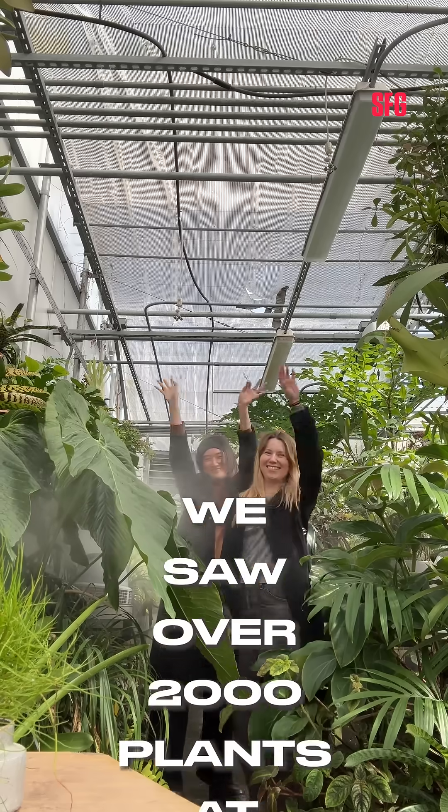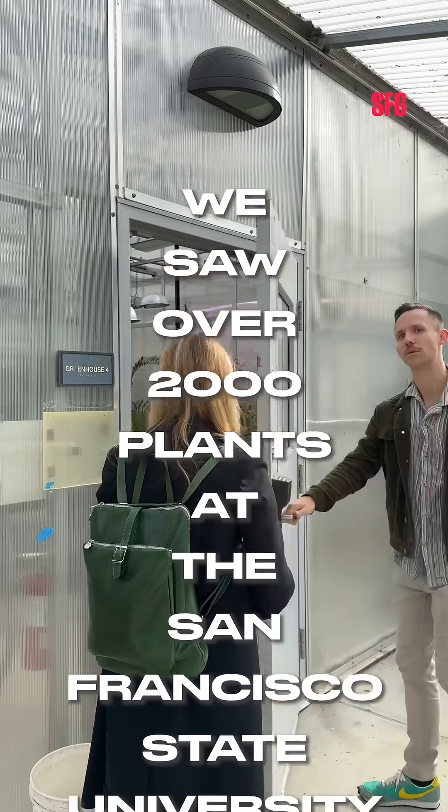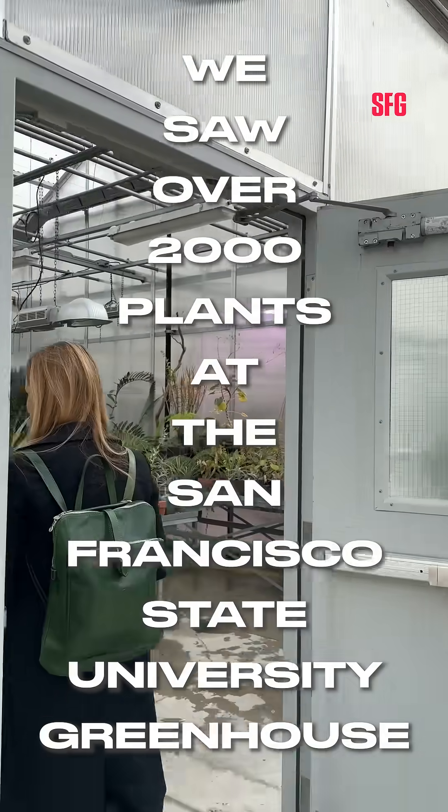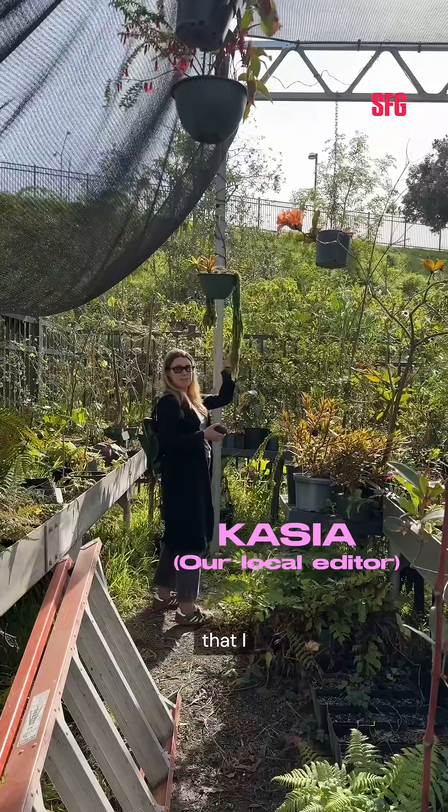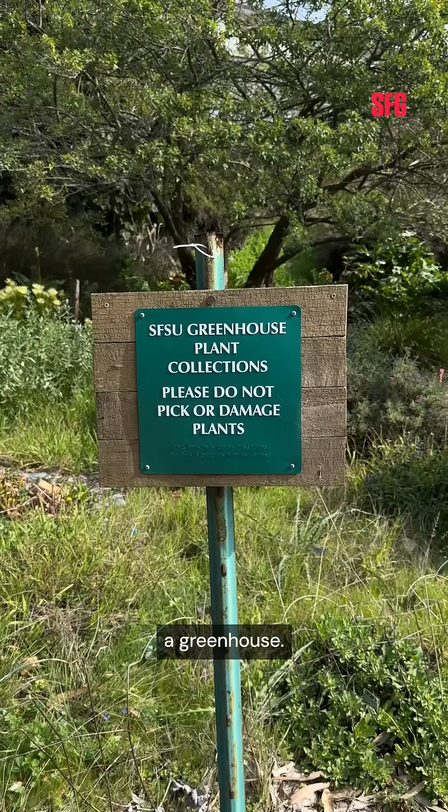We saw over 2,000 plants at the San Francisco State University Greenhouse! You heard that right! It wasn't until I researched this story, as a proud Gator alum, that I learned San Francisco State even had a greenhouse.